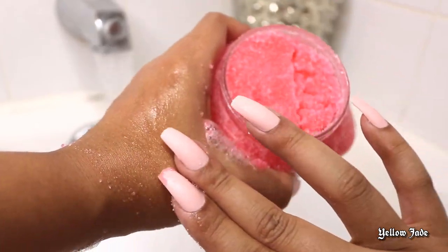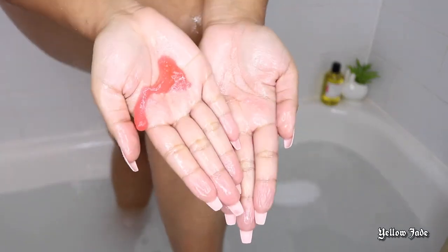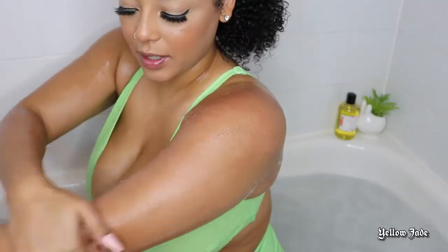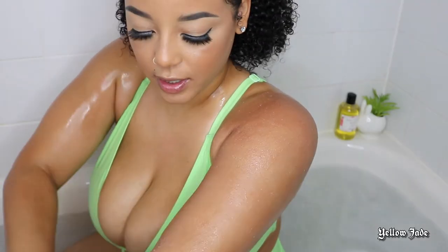I was a little nervous because some exfoliators can really irritate the inside of your hands, but that was not the case with this product. One thing I do want to mention though — I ended up dropping this in the tub, so the consistency is completely different now because a little bit of water got in.